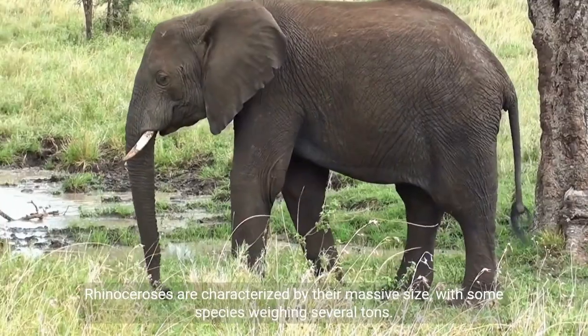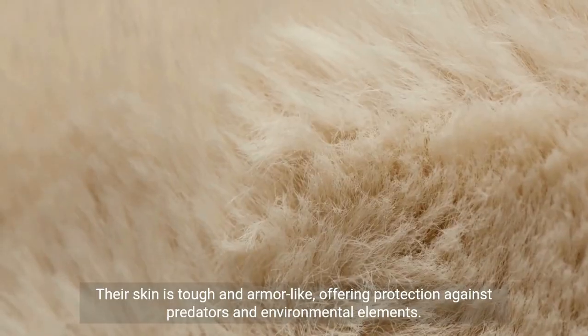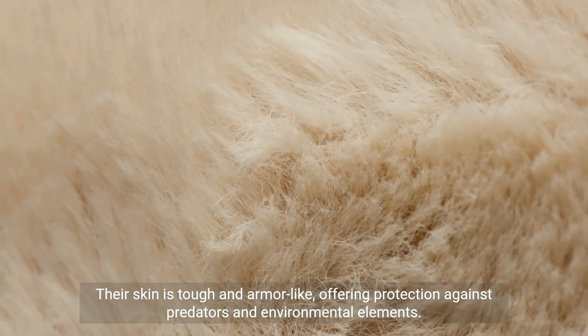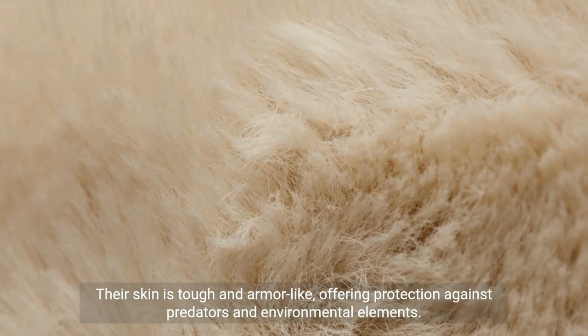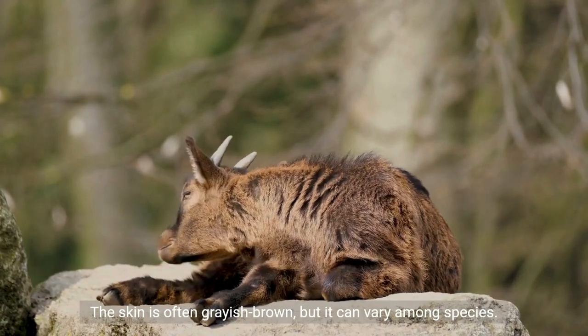Rhinoceroses are characterized by their massive size, with some species weighing several tons. Their skin is tough and armor-like, offering protection against predators and environmental elements. The skin is often grayish-brown, but it can vary among species.